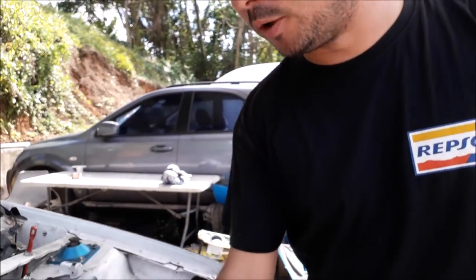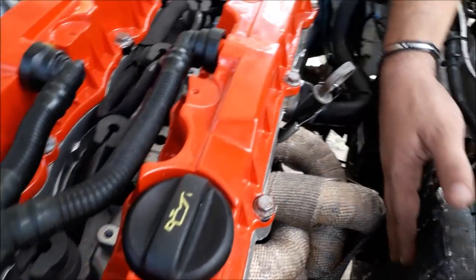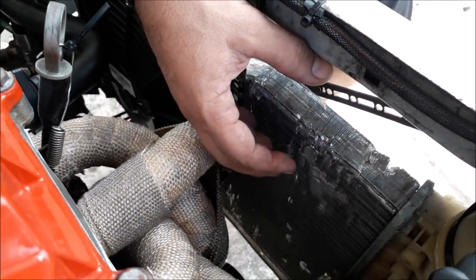To improve all this, first, my radiator is not an original radiator. It's an aluminum radiator with a bigger thickness, which allows you to have more volume of water.